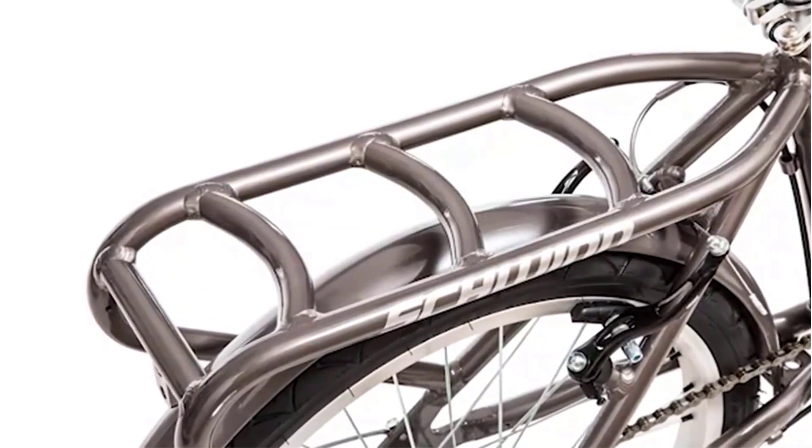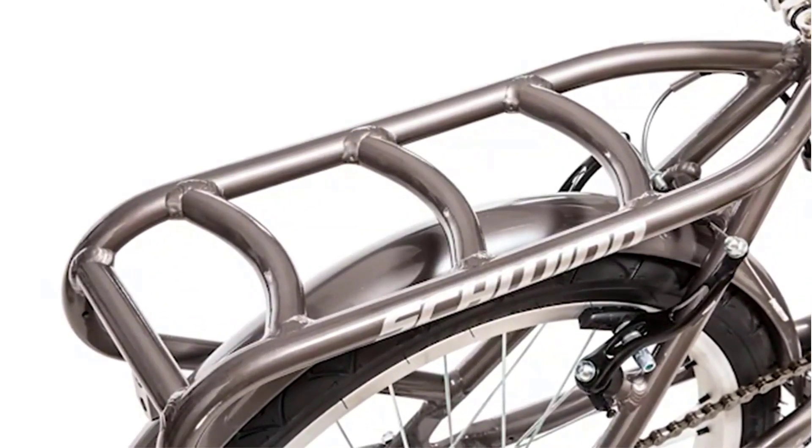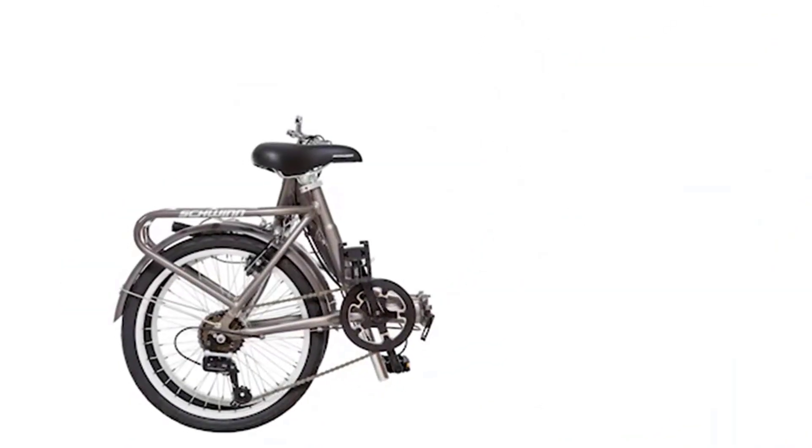I remain consistently impressed by Schwinn bikes; however, I feel the competition is heating up in 2023, and brands such as Zizoc, Dahan, Brompton, and Turn are leading Schwinn in bringing newer, improved models to market.